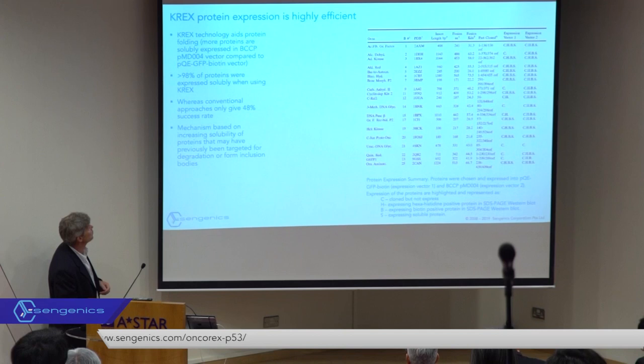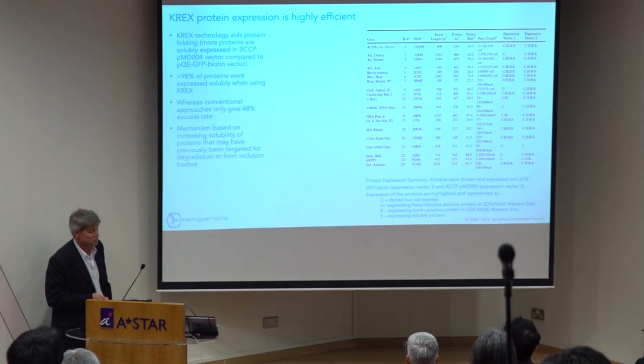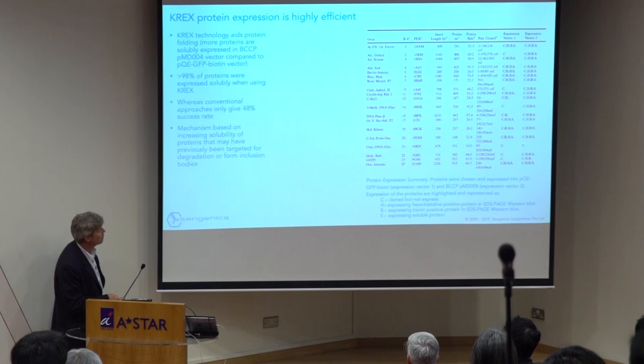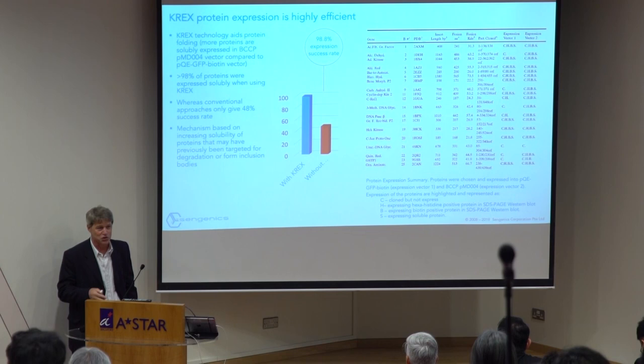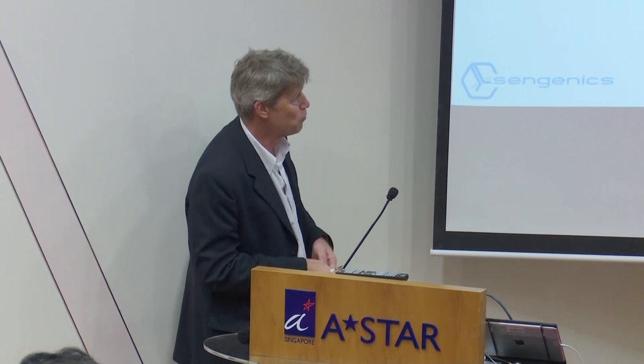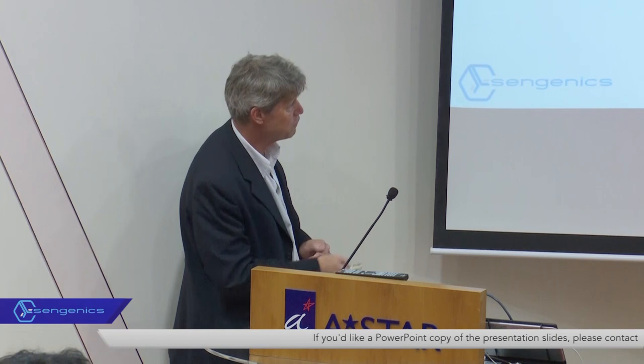When we started out we expressed all recombinant proteins in E. coli, but working with human proteins that's not easy. Today we express virtually everything in insect cells unless there's a specific reason not to, and we get very high success rates. Looking back through the list of all proteins we've expressed in the last year — including G-protein-coupled receptors, T-cell alpha-beta heterodimers, viral and bacterial proteins, and a range of human proteins — every single one has worked. We've got close to a 100% success rate from conception through to purified protein on a surface suitable for assay purposes.